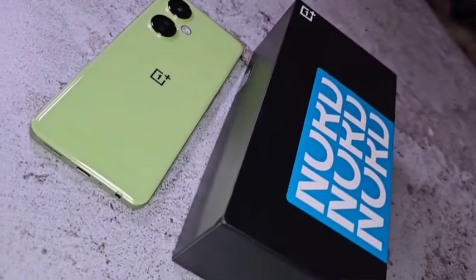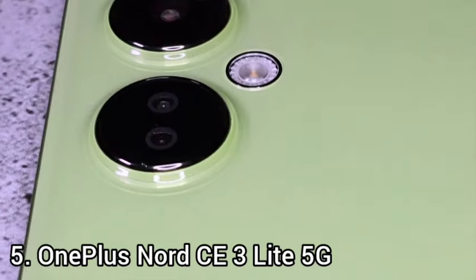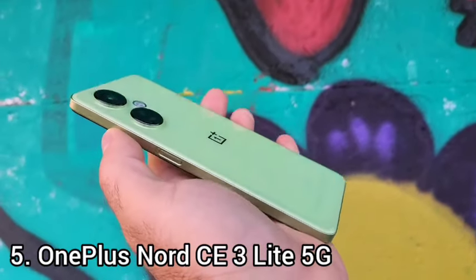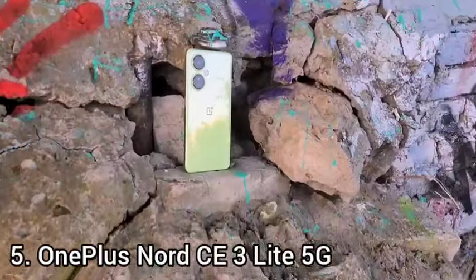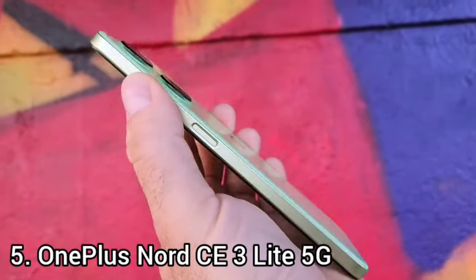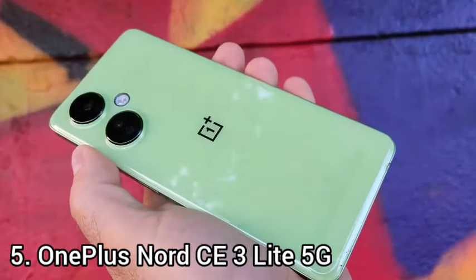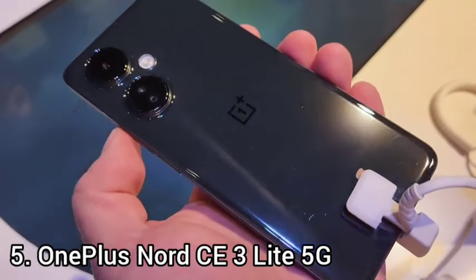Number 5: OnePlus Nord CE 3 Lite 5G. The OnePlus Nord CE 3 Lite still provides premium features such as a 108MP camera and a 6.7-inch 120Hz display. You also get 67W charging, an unexpectedly high-res 108MP main camera, and a large 120Hz display.